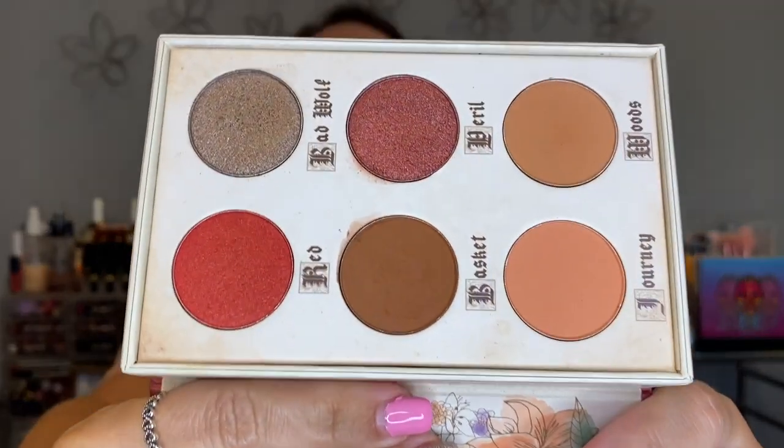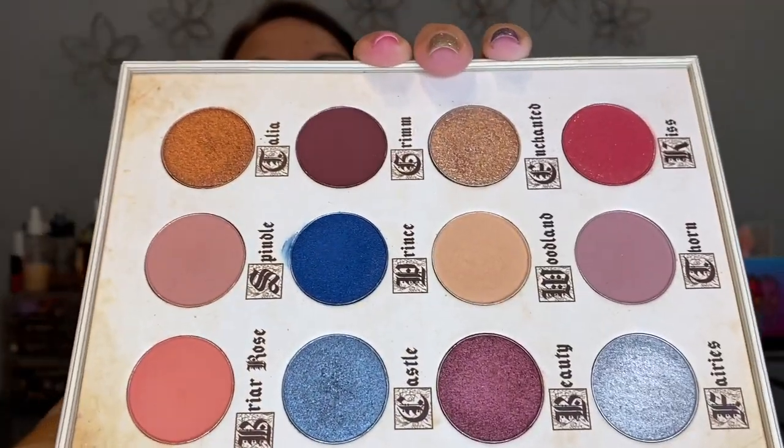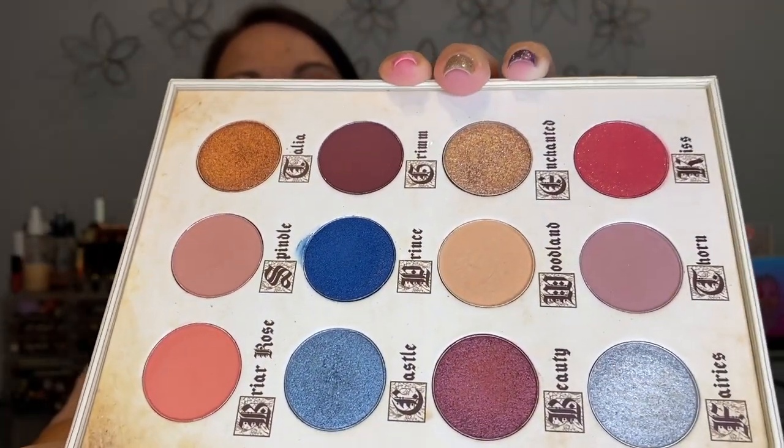Next up I have some Storybook Cosmetics palettes. This is the Little Red Riding Hood palette — one of the small six-pan ones, super cute. I pictured having these and like displaying them somewhere, but I don't think I'm ever going to do that even when I have a designated beauty room. I also have the Little Briar Rose palette from Storybook Cosmetics — super cute like a book — but I just don't use them.